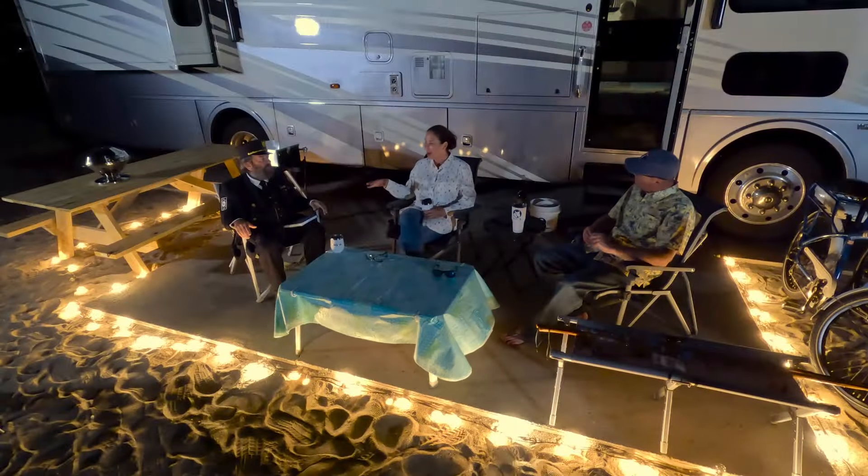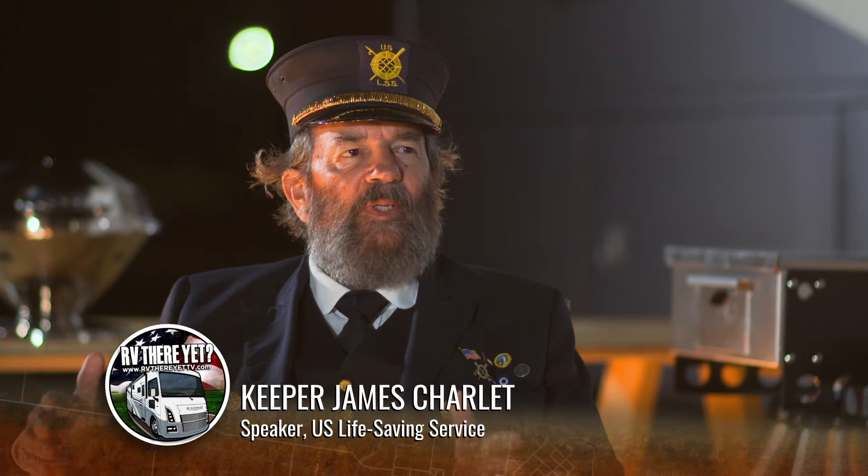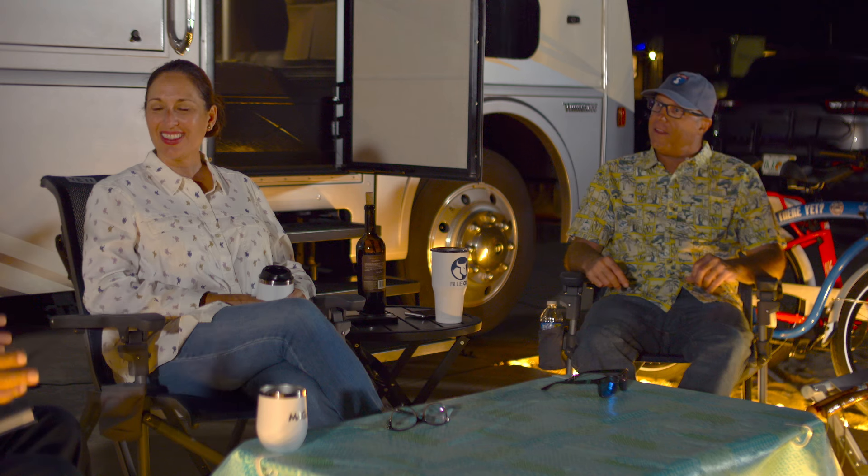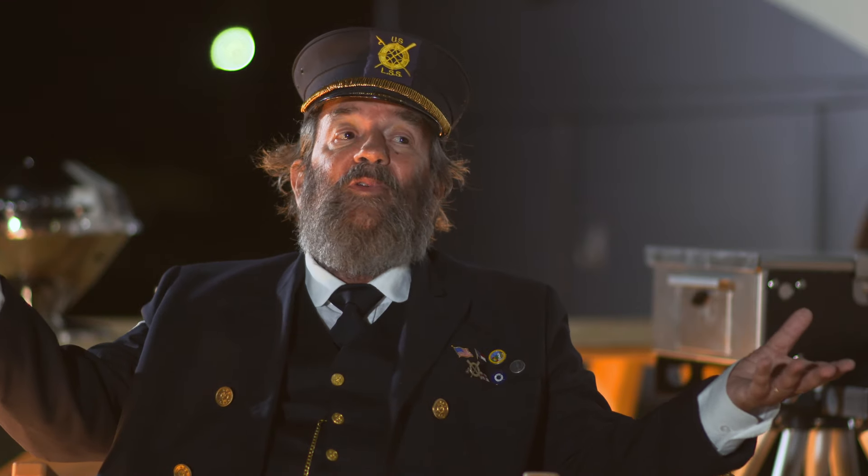So tell us here in the Outer Banks what you do. You are a custodian of history, certainly. I represent the keeper. Any time a person hears the term keeper, they automatically think of one thing and one thing only — a lighthouse. And that's certainly true, but lighthouses were only half of the story of maritime rescues. When a wreck occurred, there's nothing the lighthouse could do about it. Enter the United States Life Saving Service — these were guys that actually went out and rescued shipwreck victims. It existed on all of our coasts for 44 years, and in that time they saved over 177,000 people. And somehow America has forgotten this history — it doesn't make any sense to me, so that's why I do what I do.